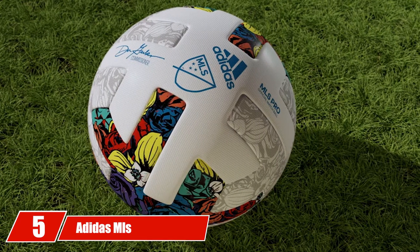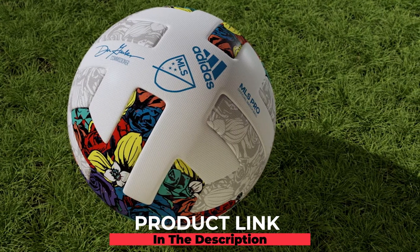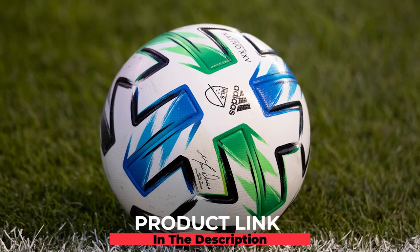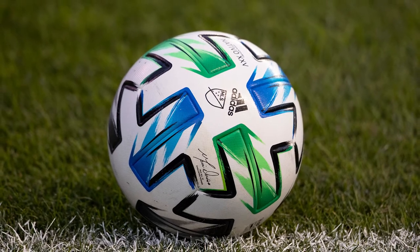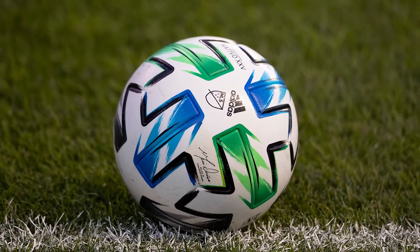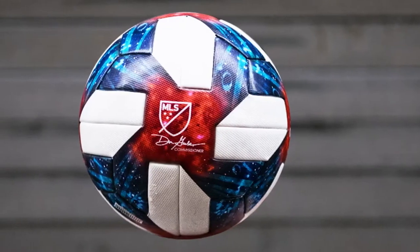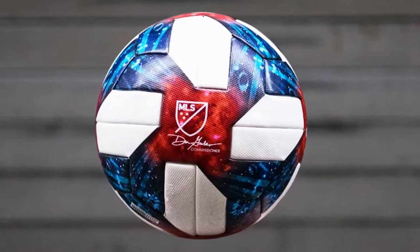The number five position is held by the Adidas MLS Top Capitano Soccer Ball. This Adidas ball is incredibly durable — it bounces back again and again without serious wear and tear. The bladder inside is the best design for air retention, so this ball is very unlikely to deflate on you either on or off the field. It's machine stitched as well, ensuring it won't break apart while you're training with it.